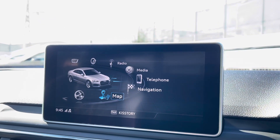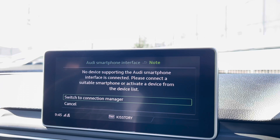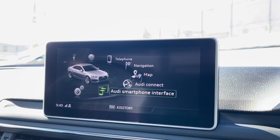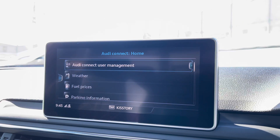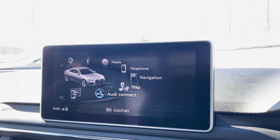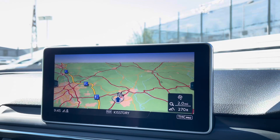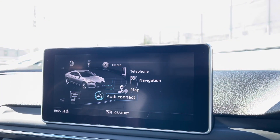Onto the centre console, we have the multimedia interface, which is controllable via the controls in the centre. We have the Audi smartphone interface, which has use of Apple CarPlay and Android Auto. Onto the satellite navigation system, using the centre console dials, this allows you to easily zoom in and out of the screen and also gives you quick and easy A to B route guidance to your chosen destinations.